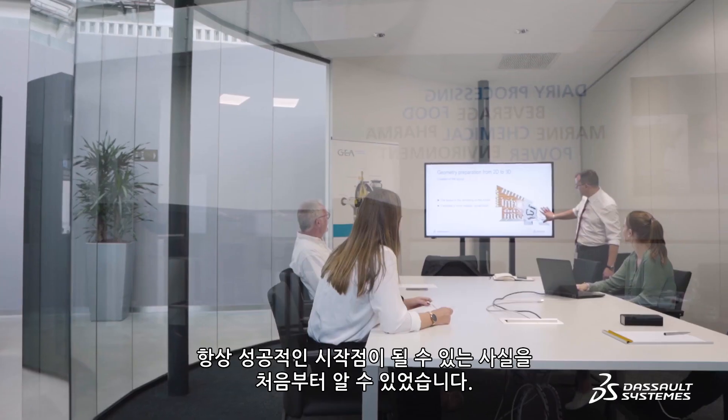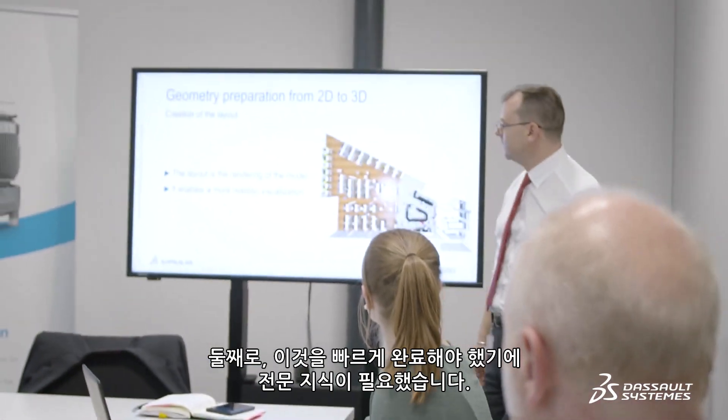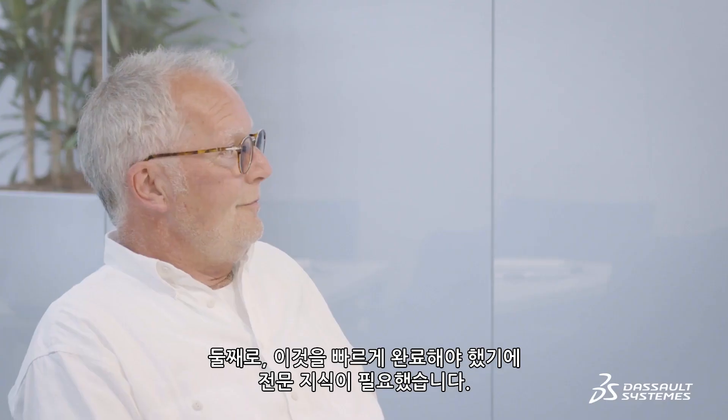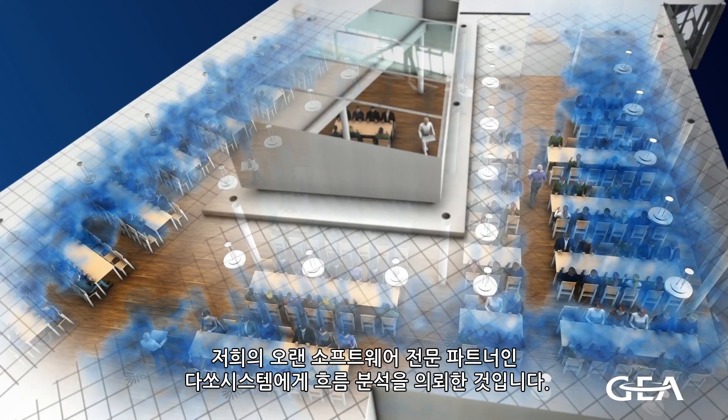From the outset, it was clear to us that, firstly, simulation is always a winning initiative as we gain technical knowledge, and secondly, it had to be done quickly and we needed expert knowledge. This is why we didn't do the simulation ourselves, but commissioned our long-term software partner, Dessua Systems, to do the flow analysis.